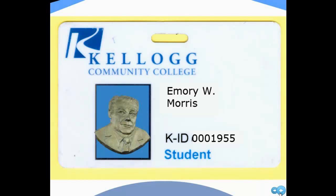Our library is officially called the Emory W. Morris Learning Resource Center. Sometimes we're called the Learning Resource Center, LRC, or library.